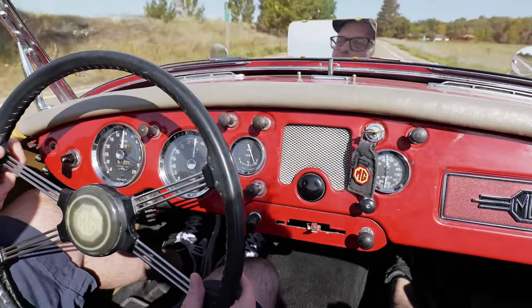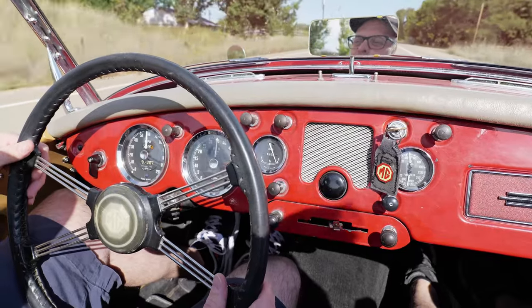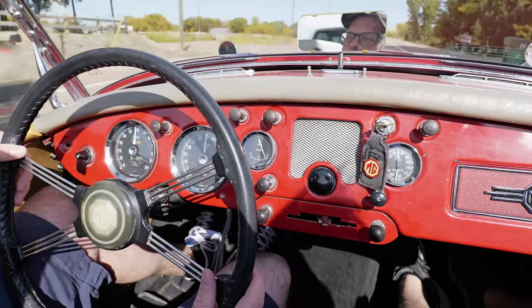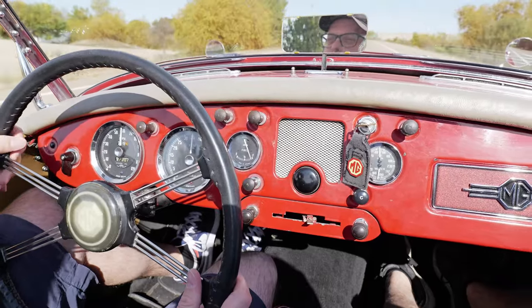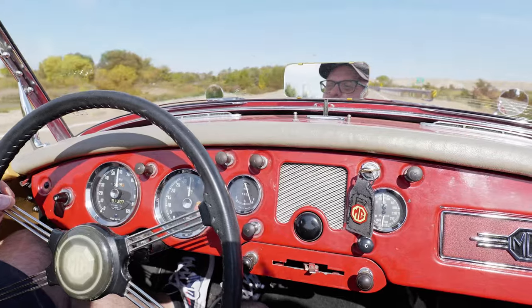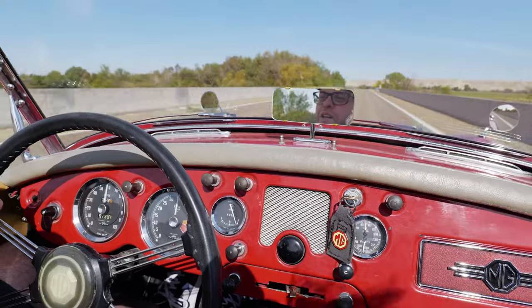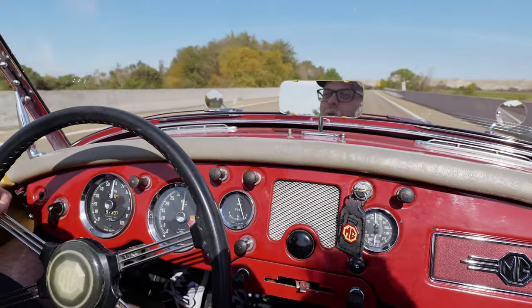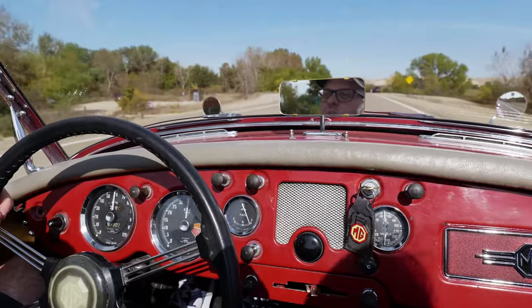We hit 60. This would be a great car to just cruise around town, or you could take it on tours too — go drive with other British sports cars.